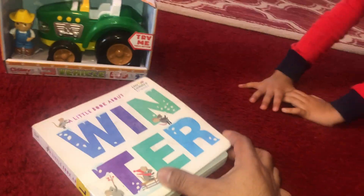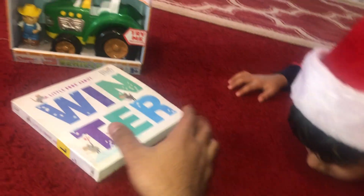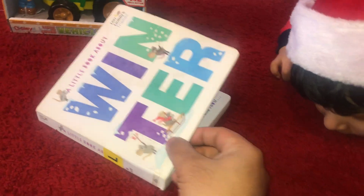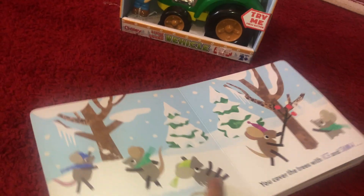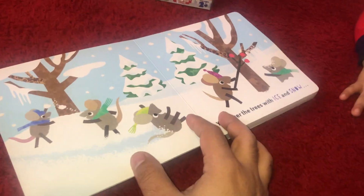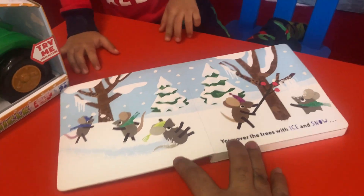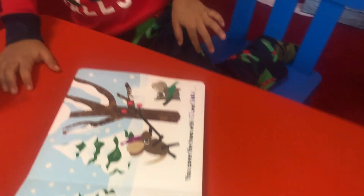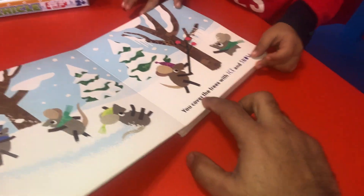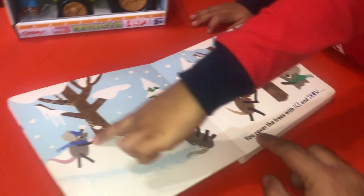Sit here right next to it. You have to come close. Sit up. Come on, get up. Face up. Ready? Winter. Let's read the book. Come on, you have to face up. So let's start over. So this is the winter book. Can I read with you? You read with me, right? You cover the tree with ice and snow.